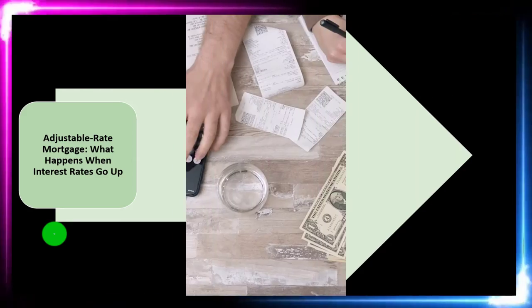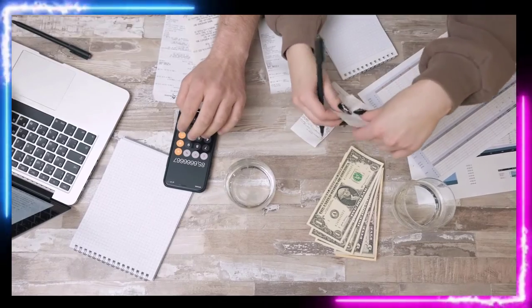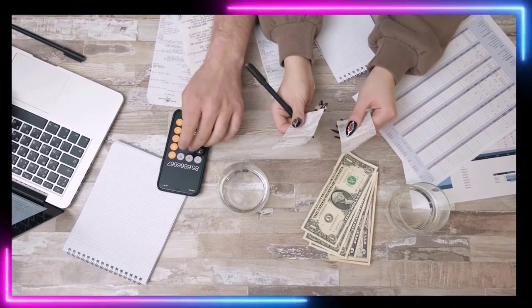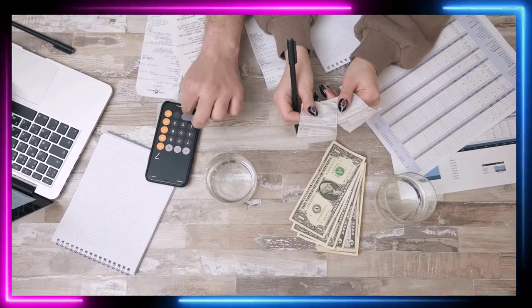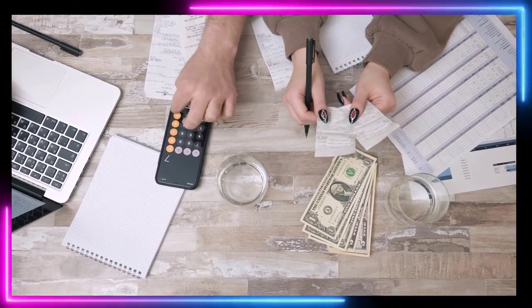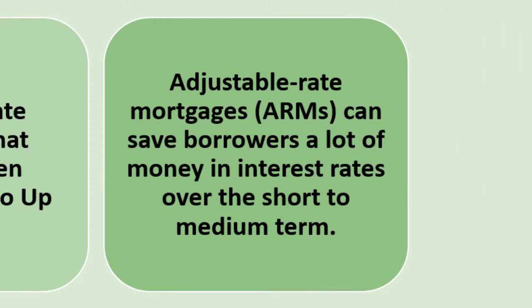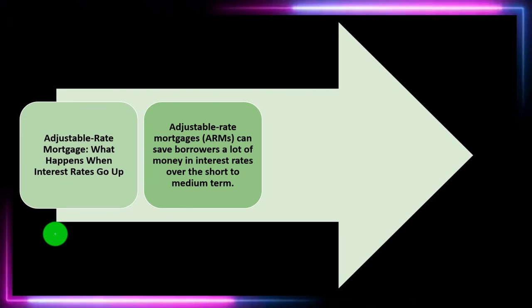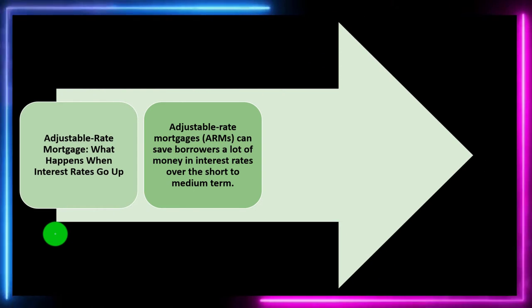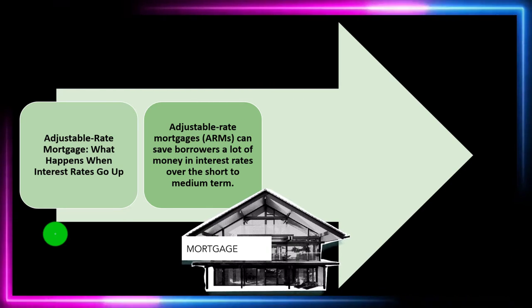One type of comparative loan you could think about is the adjustable rate loan, where the risk shifts from the lender more over to the borrower, as changes in the market going forward could have an impact on the rate. Adjustable rate mortgages or ARMs can save borrowers a lot of money in interest rates over the short to immediate term. Typically, the reason you would get an adjustable rate mortgage is because you would have a lower interest rate up front.